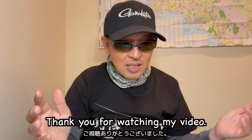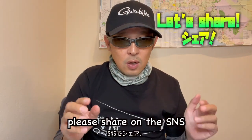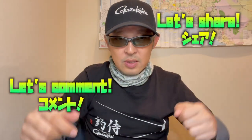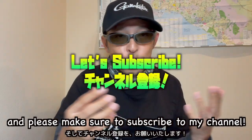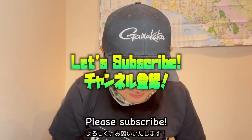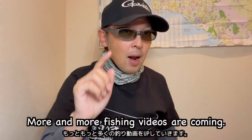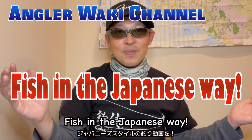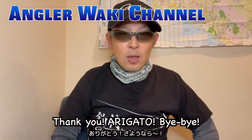Thank you for watching my video! If you like this video, please share on social media, leave your comment, give a big thumbs up, and make sure to subscribe to my channel. More and more fishing videos are coming — fish in the Japanese way. See you everybody, stay safe. Thank you! Arigato! Bye bye!